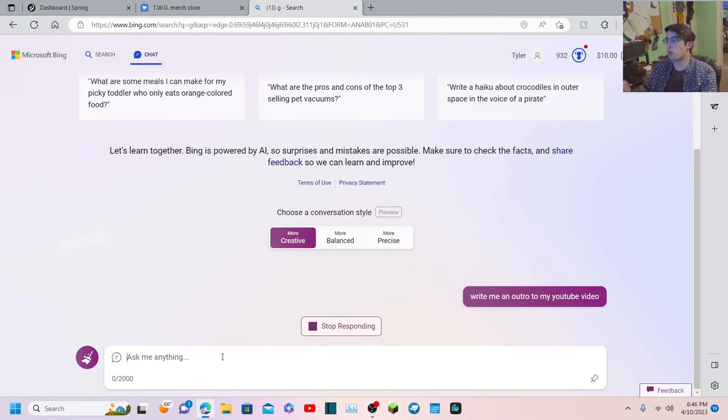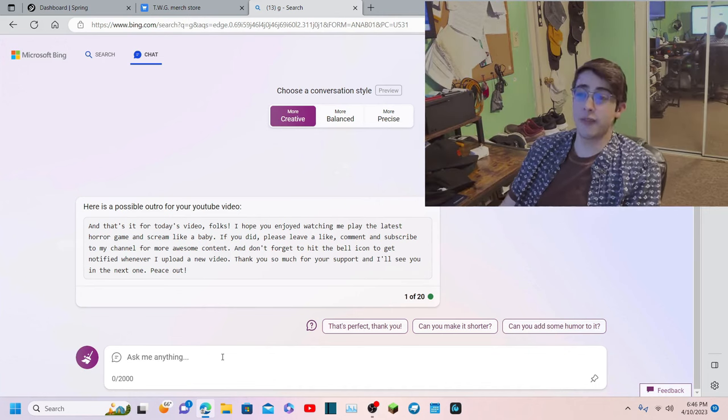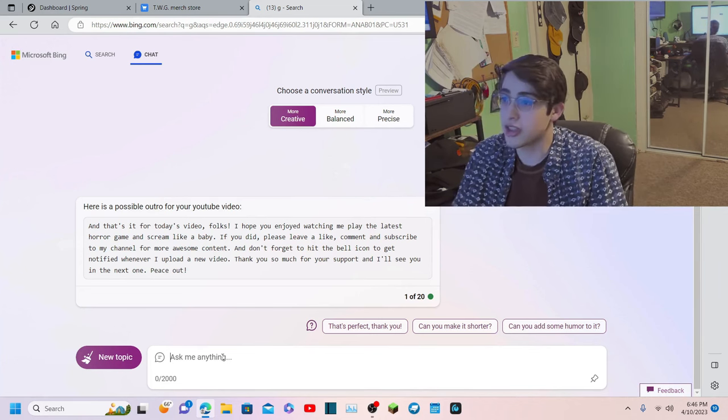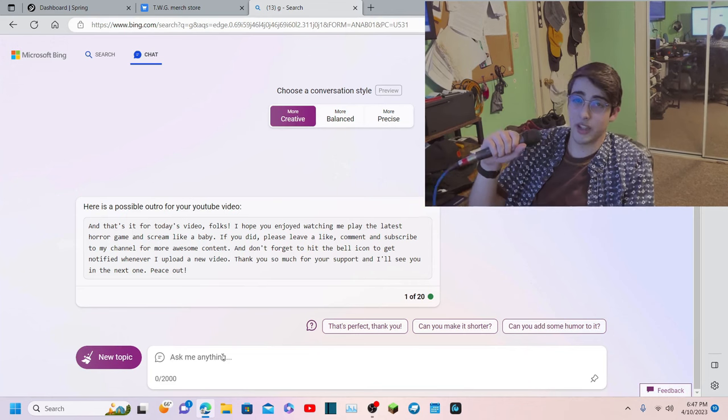All these designs are available in the description, and I'll probably figure out a way to upload these images so you guys can use them as well because I really like them. This is crazy new stuff, guys - it's pretty cool. For the outro of this video, I'm going to have ChatGPT write it just because I can. Okay: 'And that's it for today's video folks, I hope you enjoyed watching me play the latest horror game and scream like a baby. If you did, please leave a like, comment, and subscribe to my channel for more awesome content, and don't forget to hit the bell icon. Thank you so much for your support, and I'll see you in the next one, peace out.'